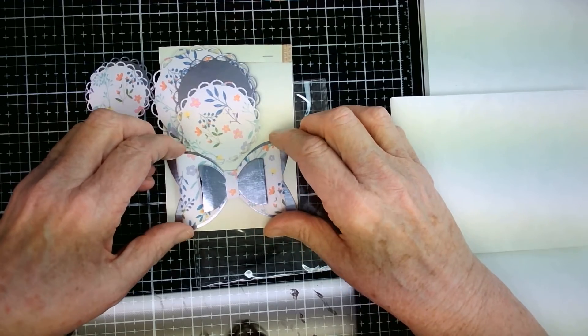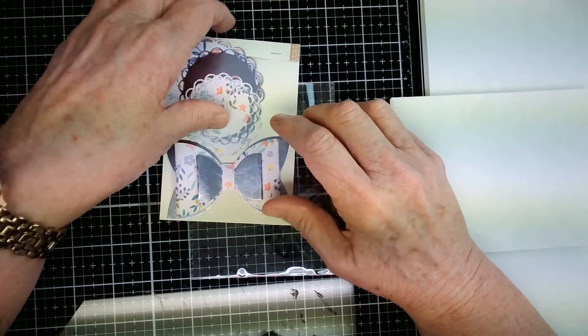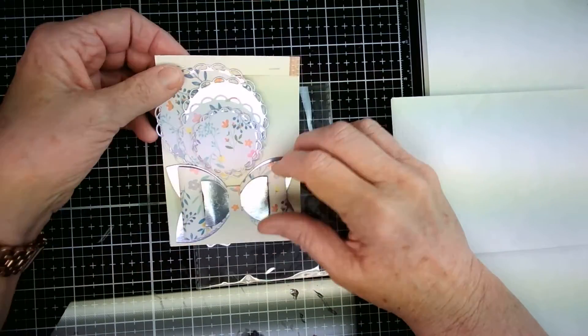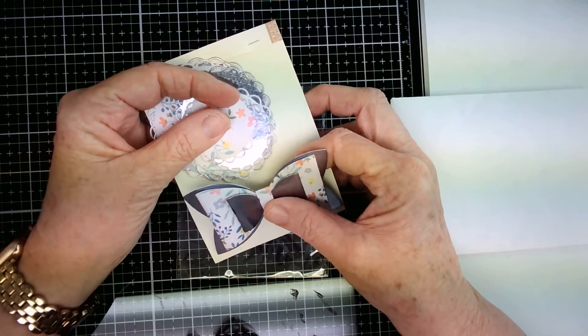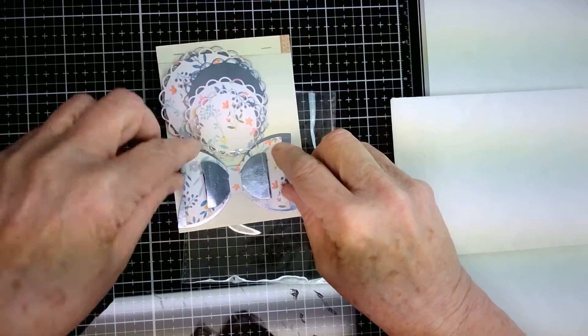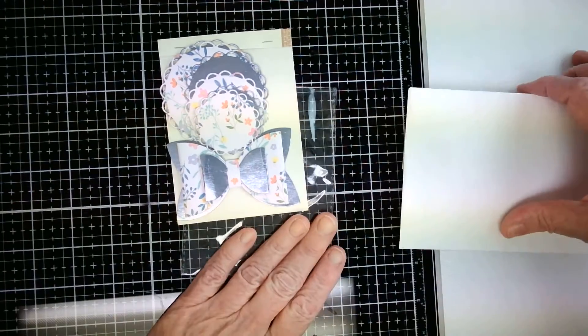She's done coordinating paper and given me three different sizes of these. Isn't that a neat die? I don't have that one. Very very cute. And then look at this bow that she has layered up using the same coordinating paper — again so cute. She's got it on here with a removable dot. I love this paper, I love the foil and the pink. Very pretty. Thank you so much.